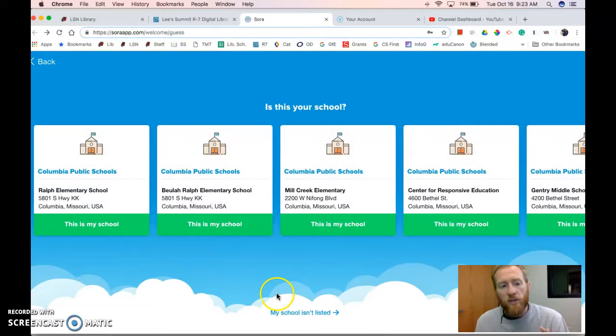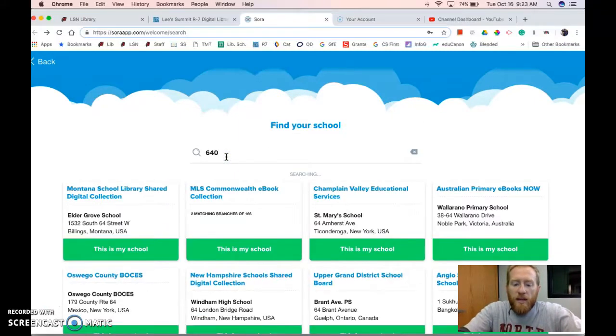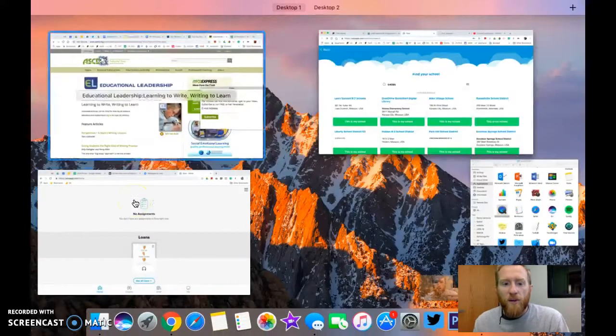Because of our internet host and connection, it sometimes thinks we're in Colombia, so we have to find our school manually. Click 'Find My School,' simply type in your zip code, and click LSR7Schools — that's us. You probably know that.